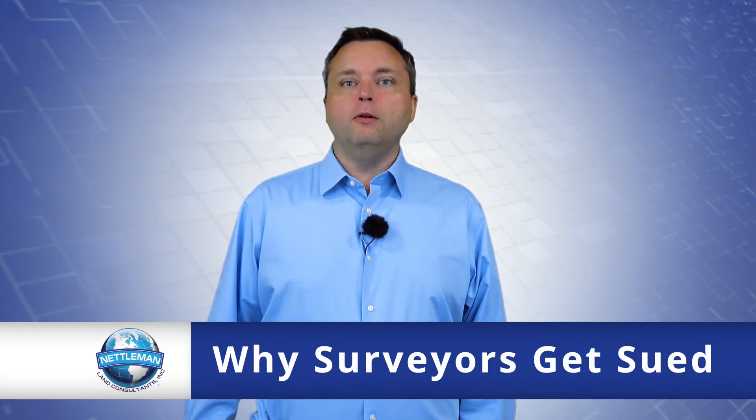Welcome to our first video of the surveyor negligence series. I'm Dr. Tony Nettleman. I'm excited you're here. And in this first video, we are going to talk about why surveyors get sued.